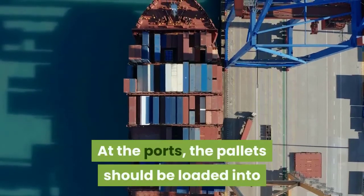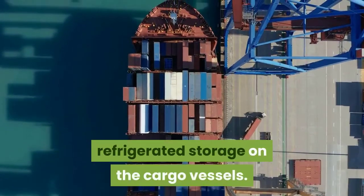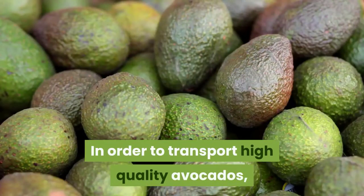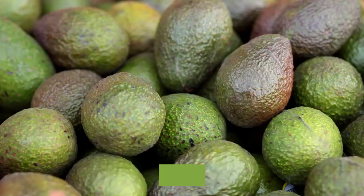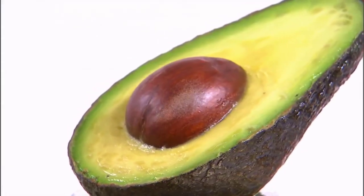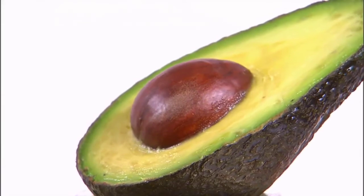At the ports, the pallets are loaded into refrigerated storage on the cargo vessels. In order to transport high-quality avocados, the cold chain must not be broken between the pack house and the final export destination. This way, the fruit can arrive firm, unbruised, and healthy even weeks or months after harvest.